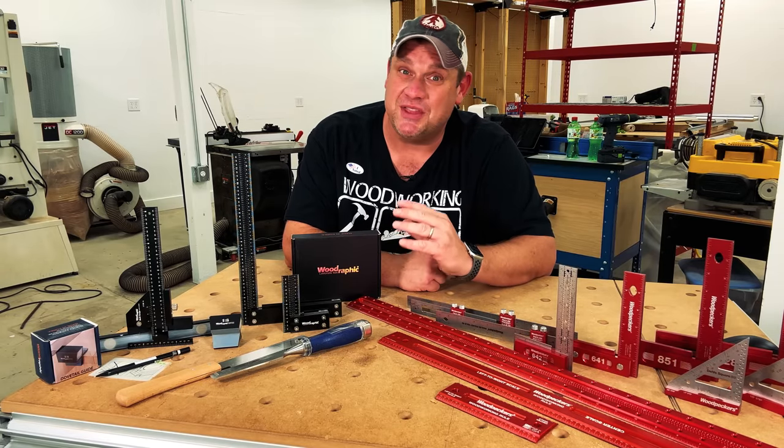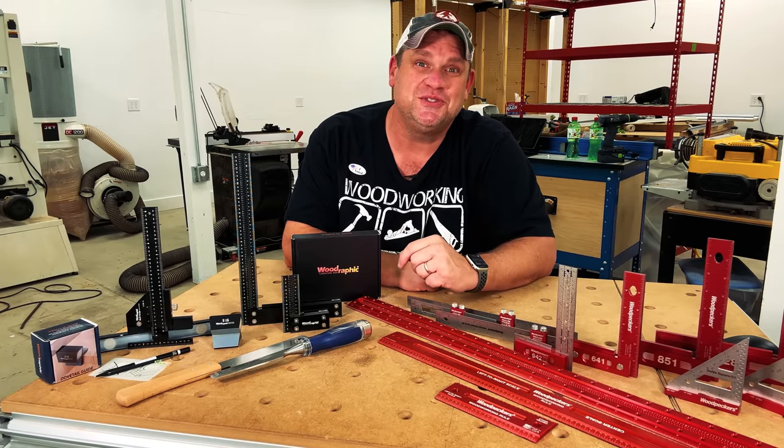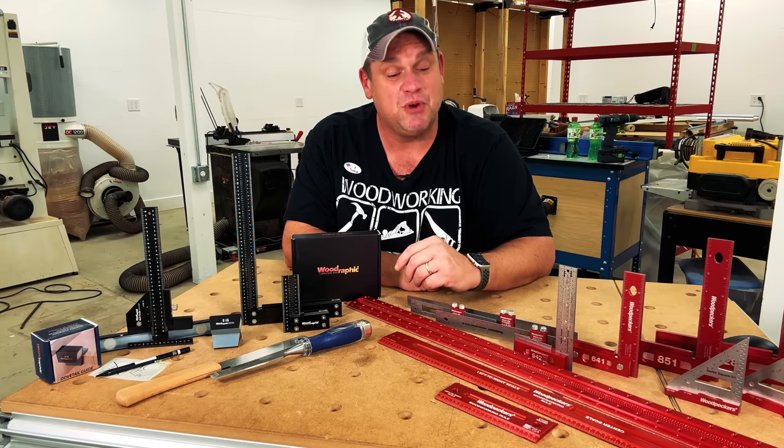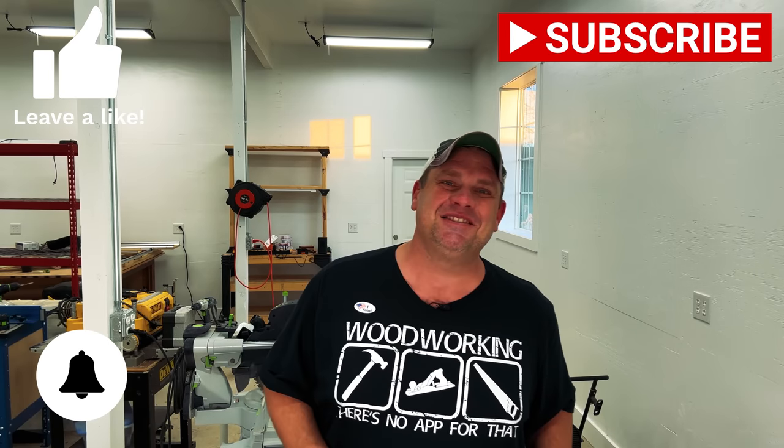I've been really impressed with every single tool I've purchased from Woodrafic, and I anticipate I'll probably be purchasing a lot more in the future. This tool is a great alternative to more expensive brands like Woodpeckers. And although not American made, these tools really do have a quality feel that reminds me of similar American-made products. Thanks for joining me today. If you haven't already, make sure you hit that subscribe button, leave a like, and leave a comment. Until next time, take care.